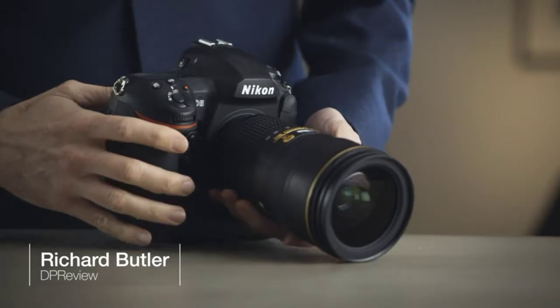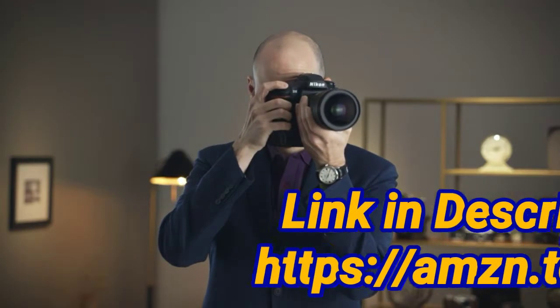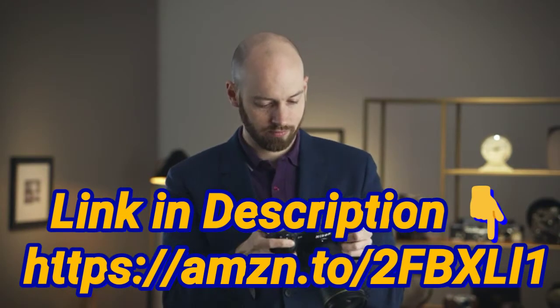The D5 is Nikon's latest professional-grade camera. It's designed for the ultimate in speed and accuracy, which is essential in a camera intended for busy professional photographers.